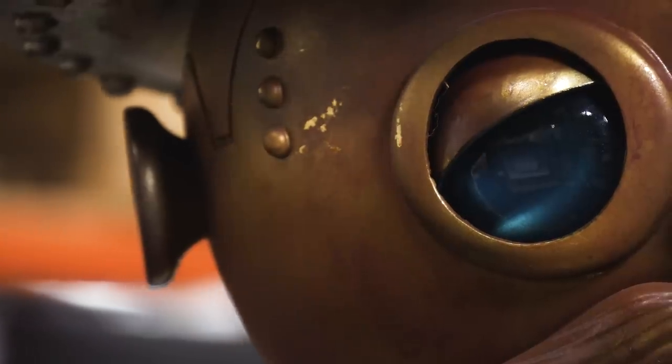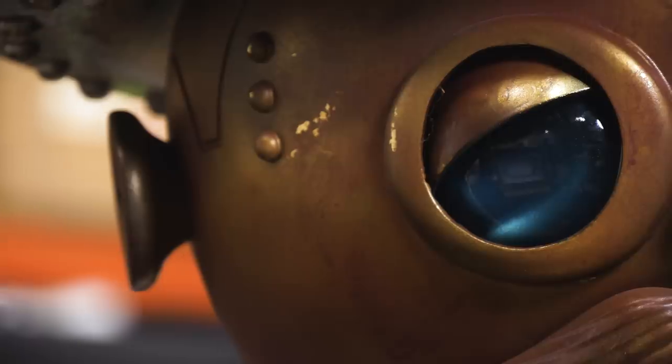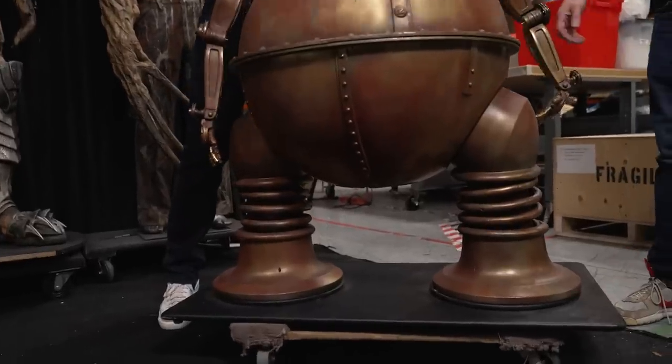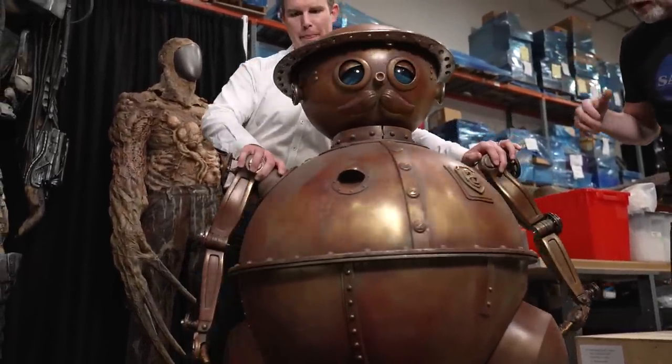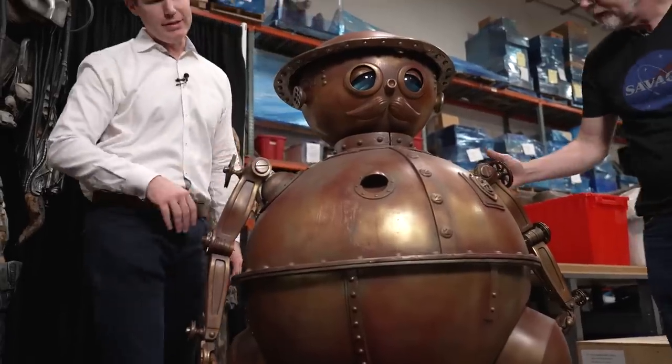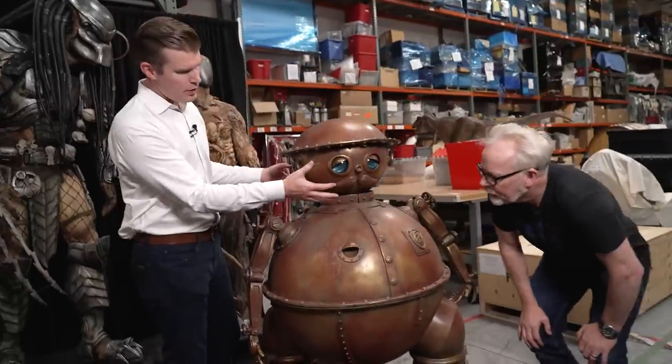It needs the support, so we built a frame for it. And you can see — I'll pivot it here — it does actually spin at the waist. Wow, that's a bearing — there are bearings in there. The whole thing does come to life. And of course the head was radio controlled.